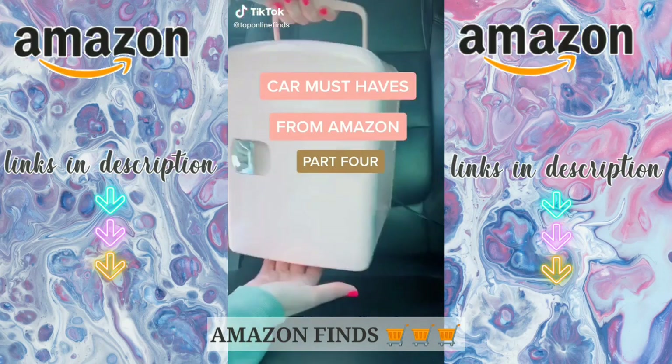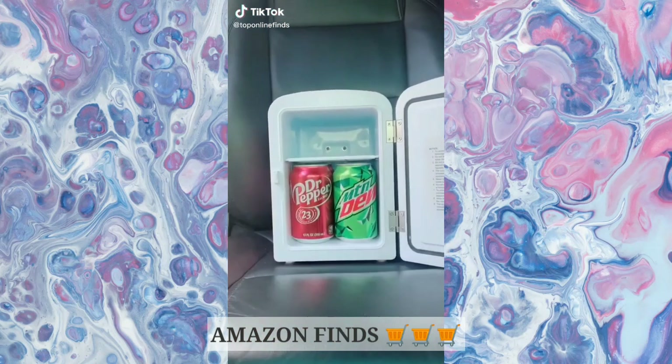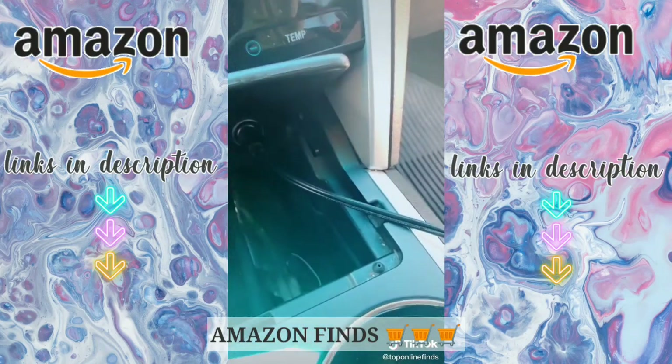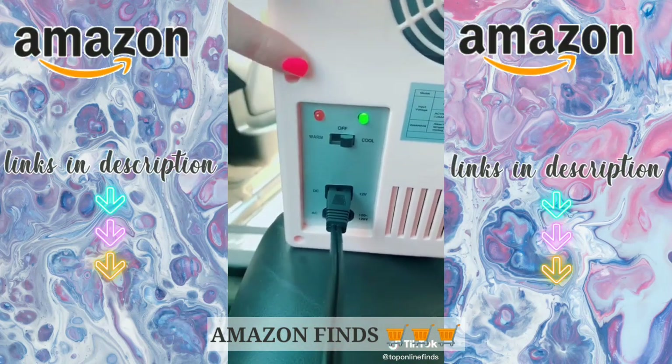Car must-haves from Amazon, part 4. This portable mini fridge is awesome for drinks, your lunch, or if you're going on a road trip and need to keep food cold. It plugs into your cigarette lighter and you can turn it to cool or to warm.